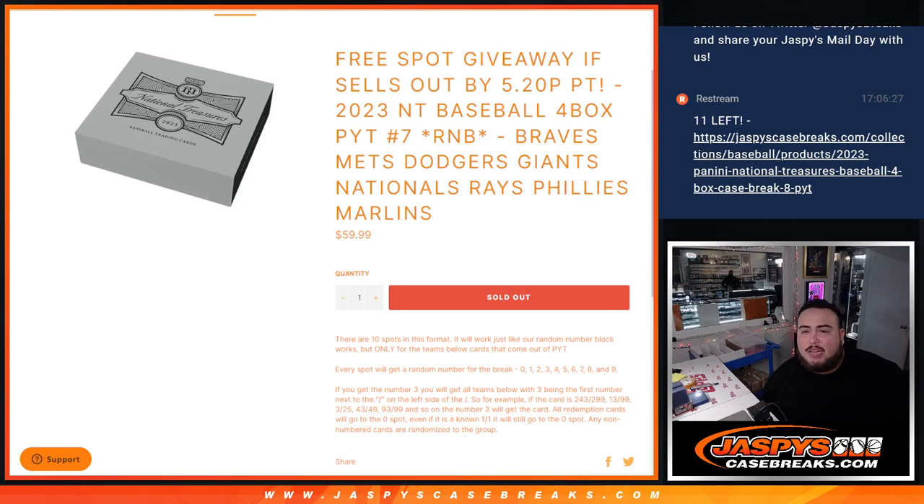What's up everybody? Jason here from JaspiesCaseBreaks.com. We just sold out an NT random number block for Picardine number 7, 4-box case break.